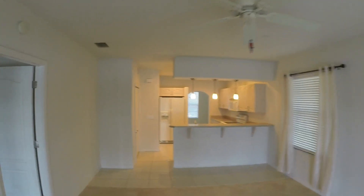Coming back in from the lanai, off the living room we have the master bedroom, which also opens up onto the lanai with a slider.